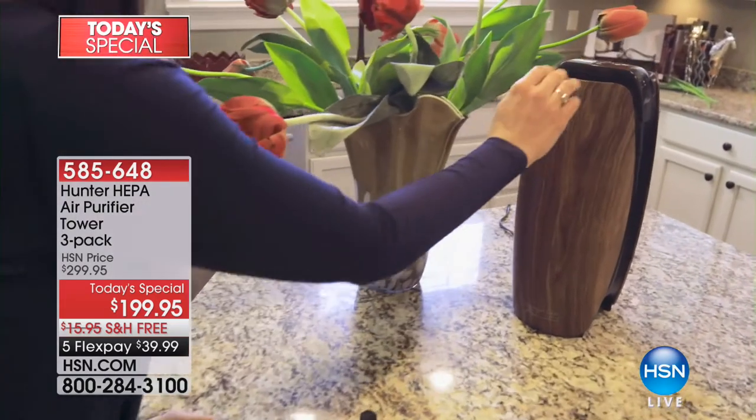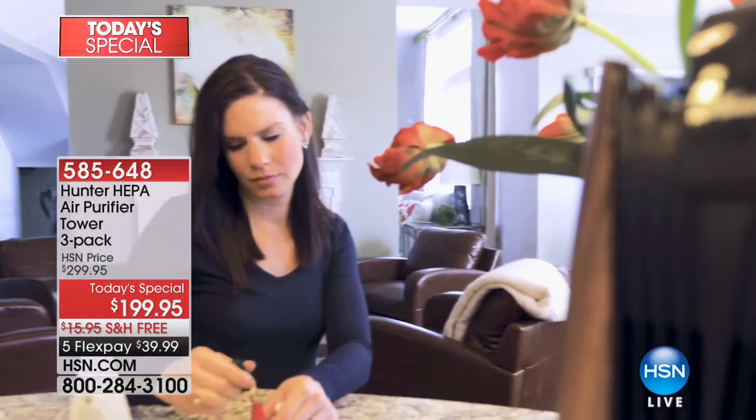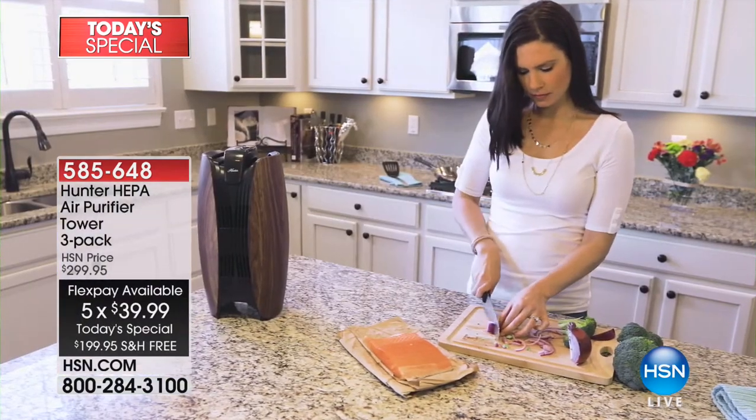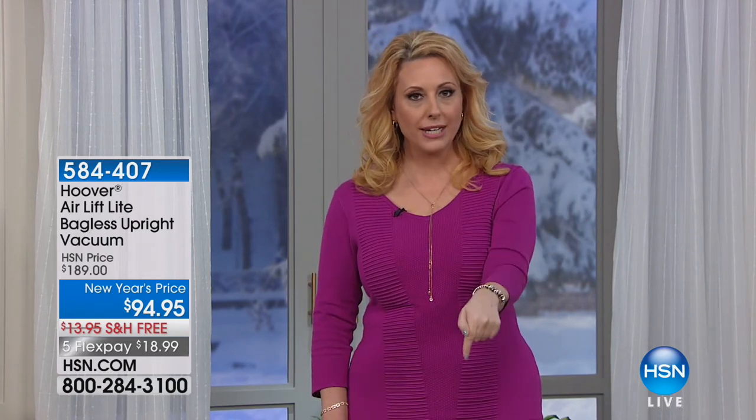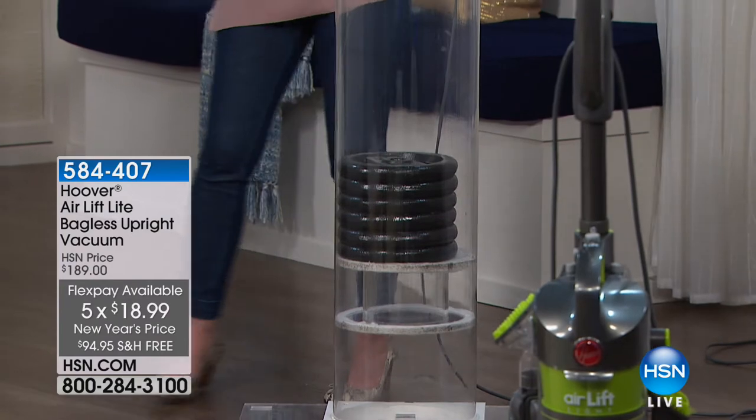Thank you for watching HSN. Just a reminder of our very best value of the day from Hunter - a set of three Hunter HEPA air purifier towers at $199.95 with free shipping and five flex pay of $39.99. Now continuing in our pet hour - if we have pets we have dogs and cats, and what we have is hair on our carpet and floor. So it's perfect to bring in the number one selling vacuum from Hoover. We're doing a price launching right here right now - the best price anywhere, 94 off the regular price.